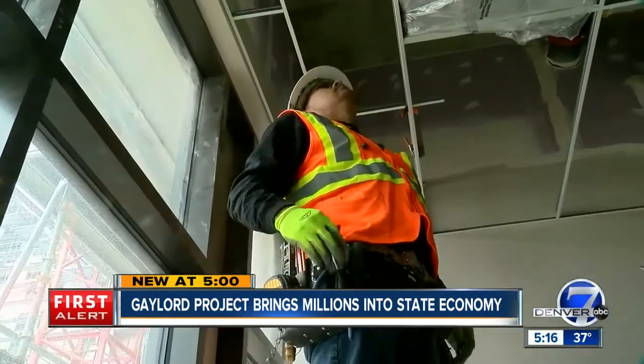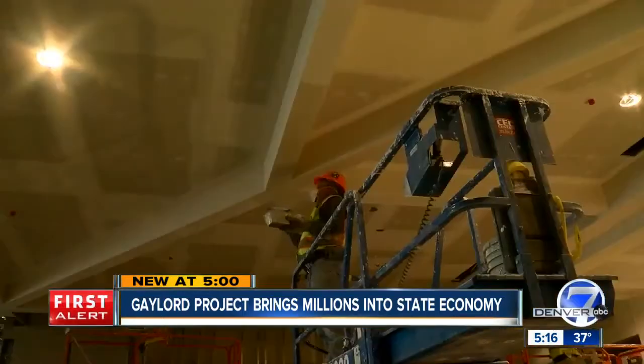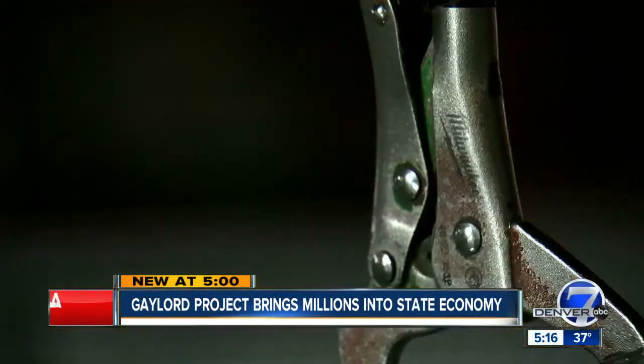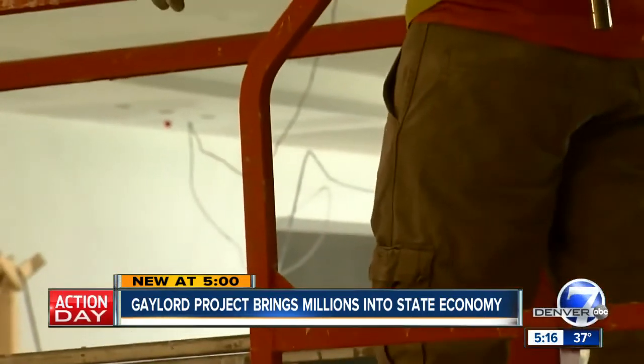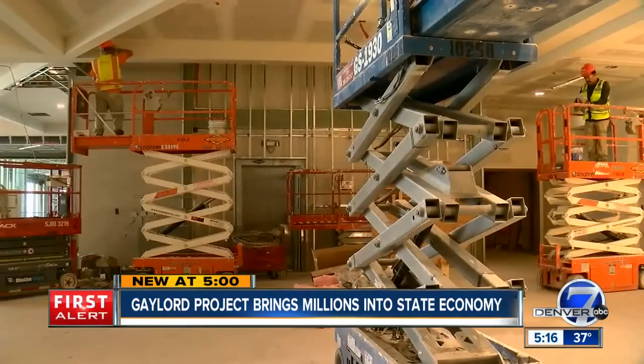$350 million into the economy since construction started in 2015. And once it's finished, we'll continue to add to it — probably around $250 million a year is what we're looking at, all of it local. Thomas Hoppo, Denver 7. Can't wait to see it finished. The Gaylord Hotel is scheduled to open in December.